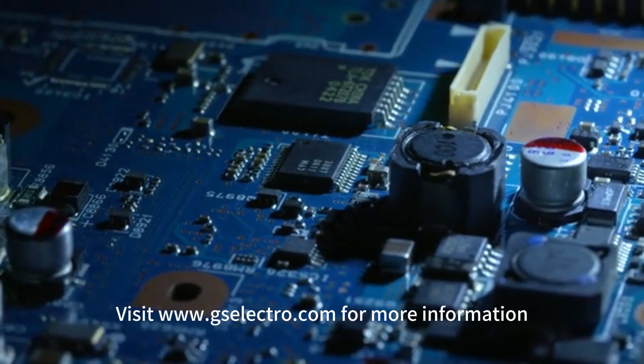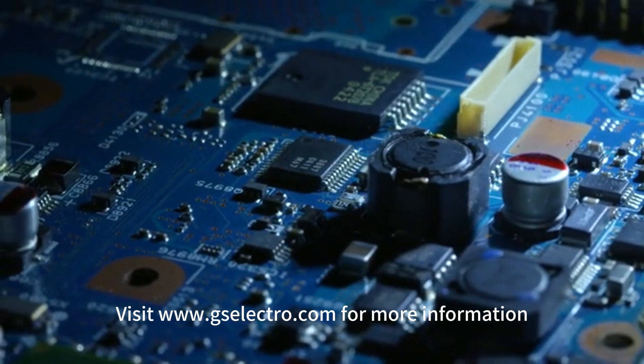Visit www.gselecto.com for more information.